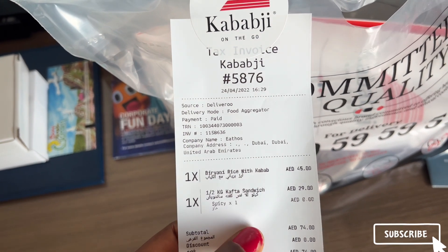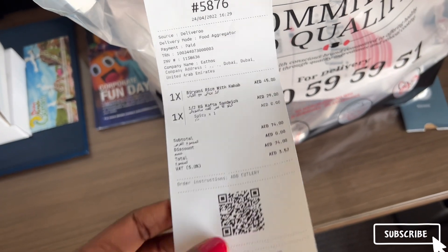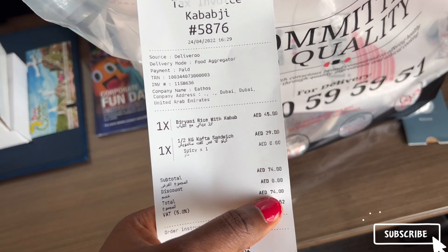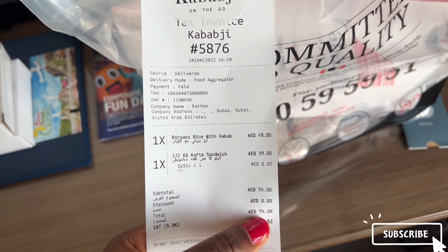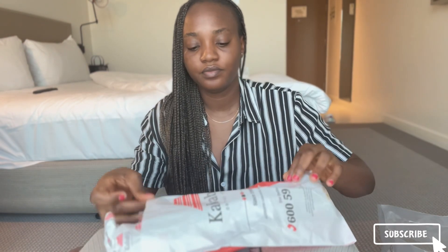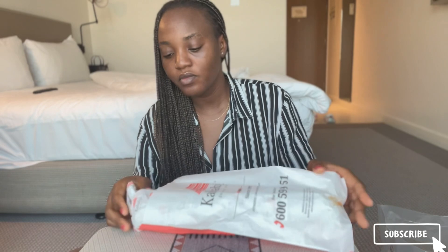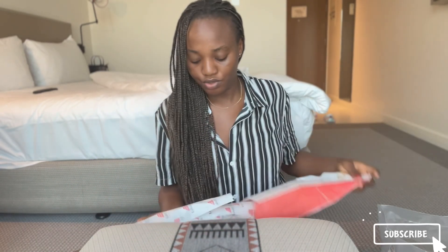I got biryani rice with kebab — I think biryani is from India, I'm just saying, but I know Indian people eat something called biryani. I also got a kofta sandwich. This is how the pack came; it was actually sealed and I opened it already. This is the kofta sandwich and it is actually huge.